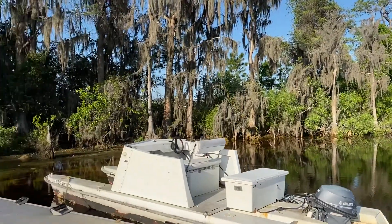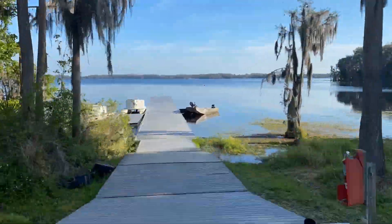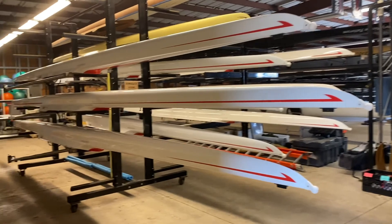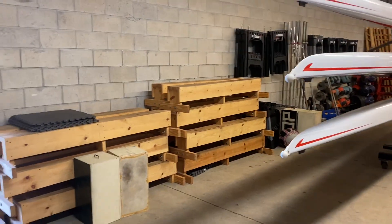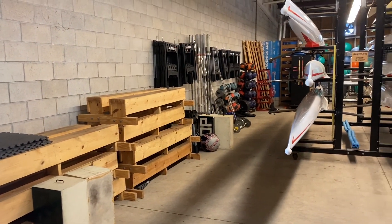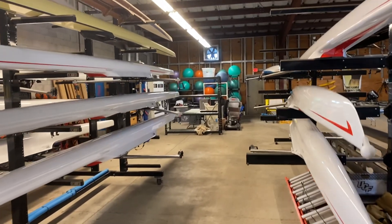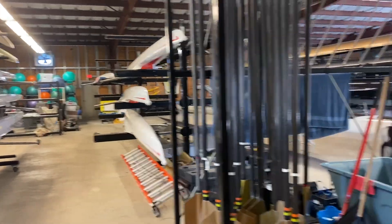Now I'm in the first boat bay. We have all of our singles and we have a ton of weight equipment. It's super nice to have all of this stuff at the boathouse as well, in case we want to switch up practices or something like that — we're able to do everything we need to do at the boathouse. In the back there we have our washers and dryers. We actually have a manager that helps us get all the girls' laundry washed every day.